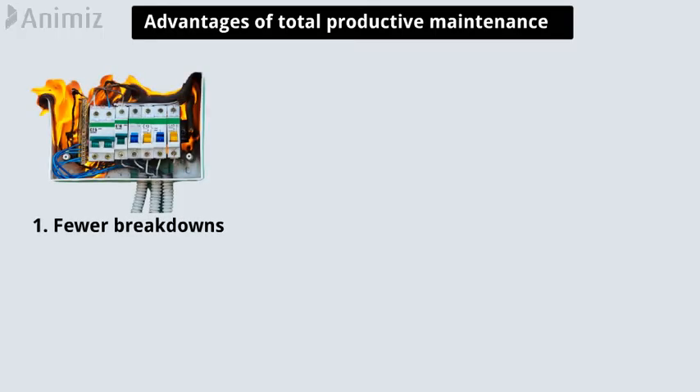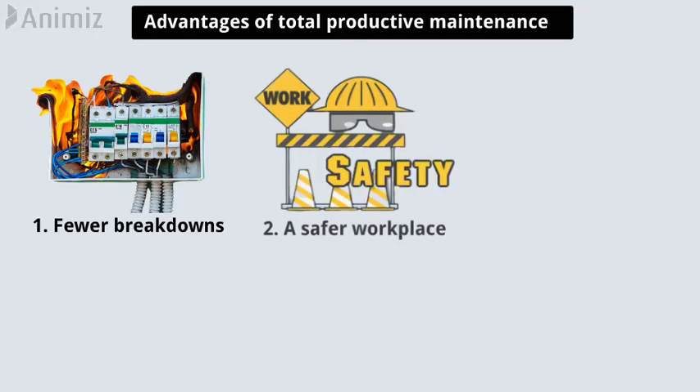The advantages of total productive maintenance are: fewer breakdowns, and a safer workplace.